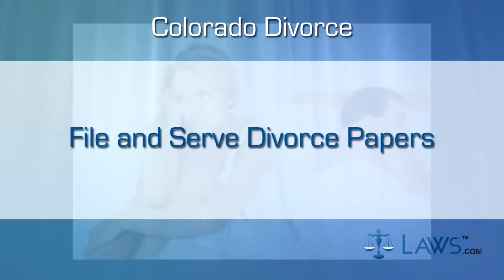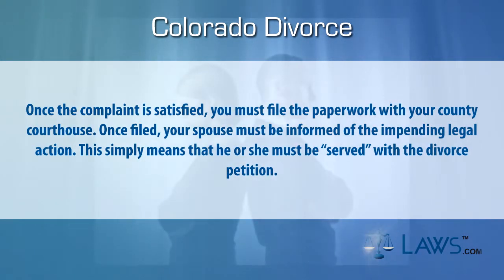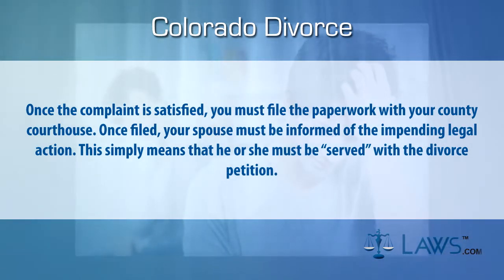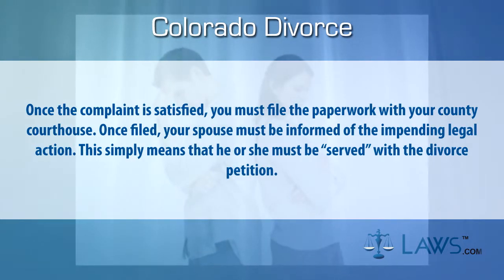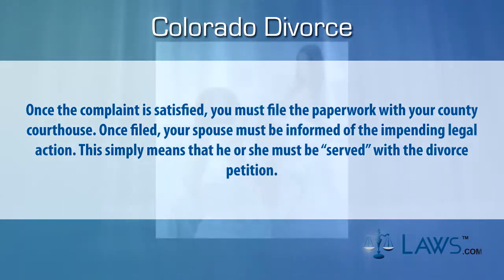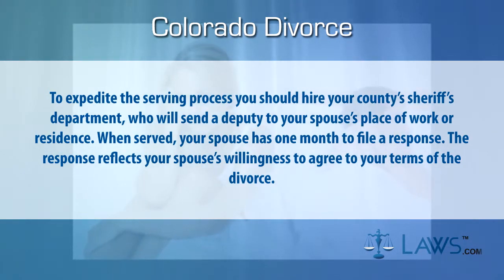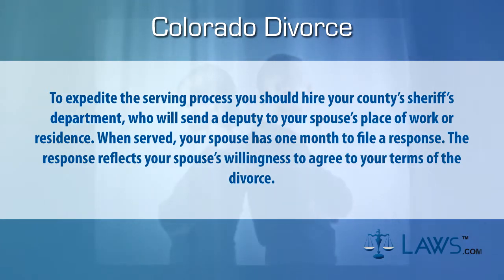Step three: file and serve divorce papers. Once the complaint is satisfied, you must file the paperwork with your county courthouse. Once filed, your spouse must be informed of the impending legal action — this simply means that he or she must be served with the divorce petition. To expedite the serving process, you should hire your county's sheriff's department, who will send a deputy to your spouse's place of work or residence.